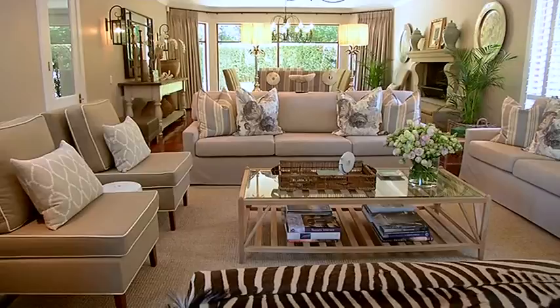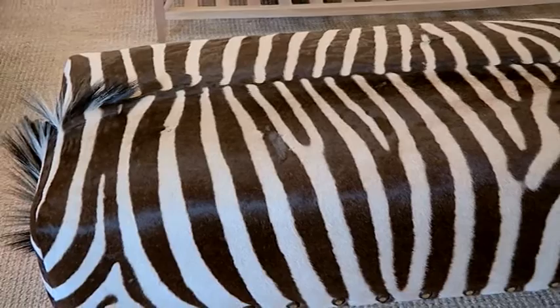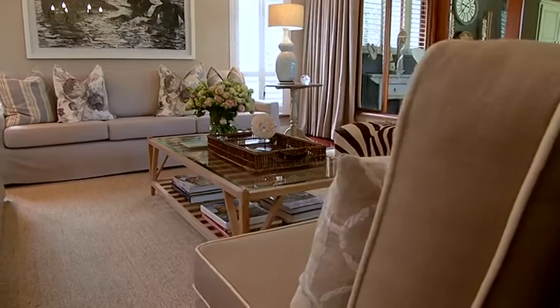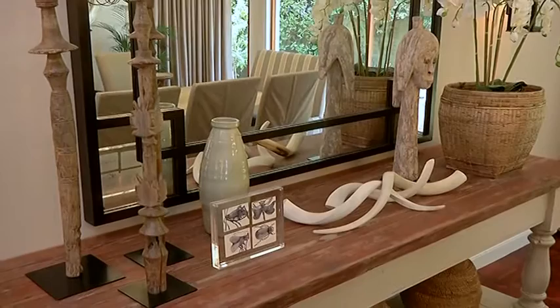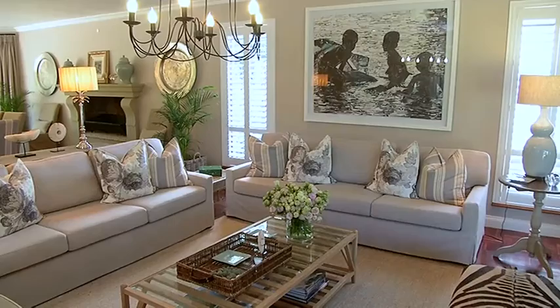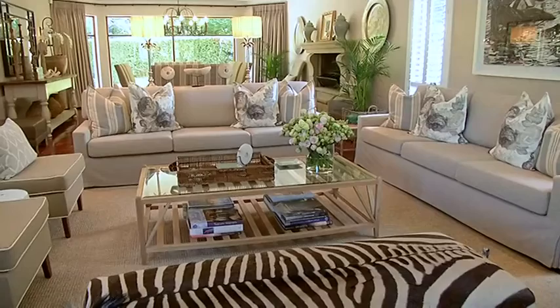When designing this space, we wanted almost a colonial feel but with a more modern edge. A lot of the accessories lean towards being a little bit ethnic, but they are counterbalanced with more modern-lined things like the mirror in the dining room that sets a backdrop to the elements in front. When playing with neutrals, you really have to add interesting elements — texture is very important. Adding things like a raffia lampshade or animal skin like a zebra print, and even the rugs we used are all jute, a heavy textured fabric.